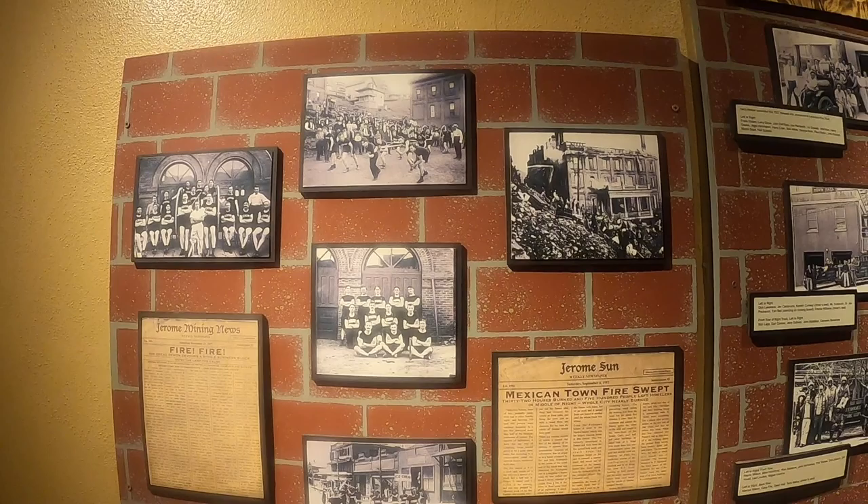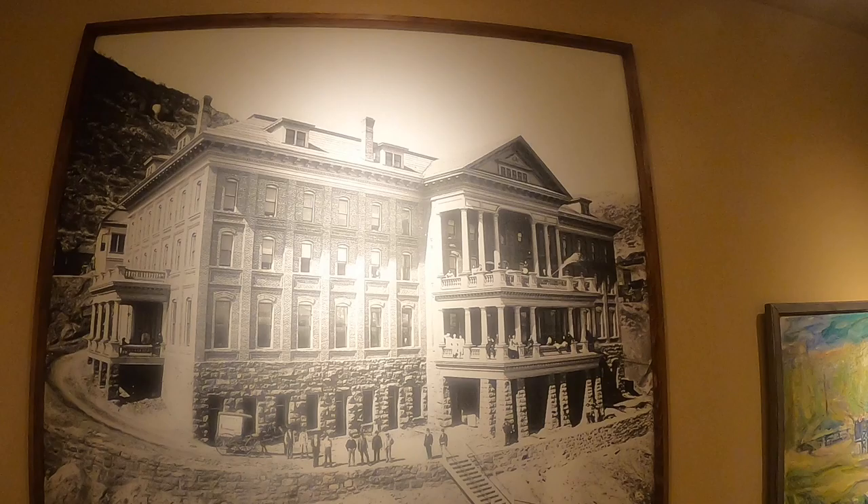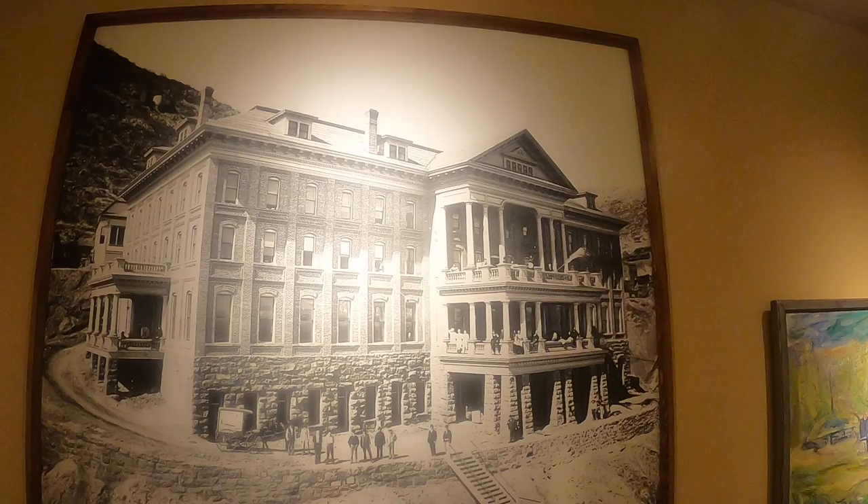The Montana Hotel, depicted in this picture, was built in 1900 by the United Verde Copper Company to house employees. A fire gutted it in 1915 and the remains were blasted with dynamite. At the time it was Arizona's largest and most luxurious hotel, consisting of 200 rooms, a huge dining room, a large lobby, and beautiful copper chandeliers.